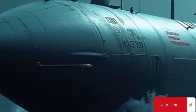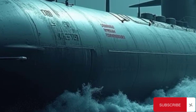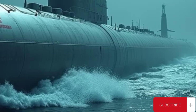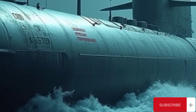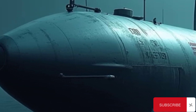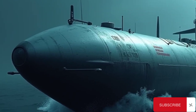Bulava's development began in the late 1990s, with the intention of providing the Russian Navy with a next-generation SLBM that would be highly survivable against missile defense systems. It was tailored to be compatible with Russia's latest class of SSBNs, the Project 955 Borei-class, which was itself a significant advancement in stealth and operational capabilities. Each Borei submarine can carry up to 16 Bulava missiles, greatly enhancing Russia's second-strike potential in case of a nuclear conflict.